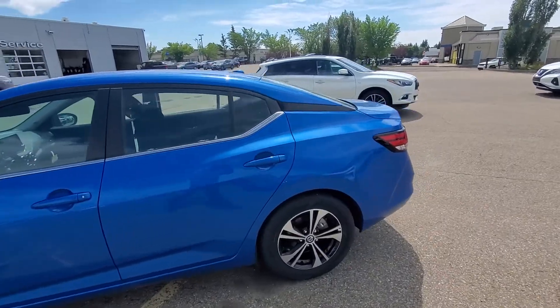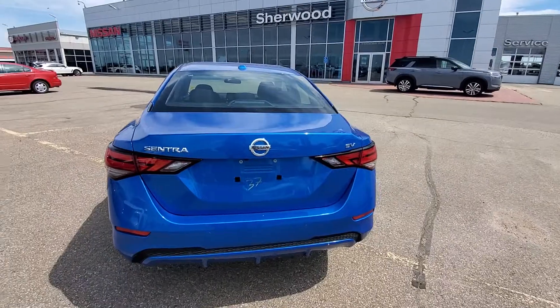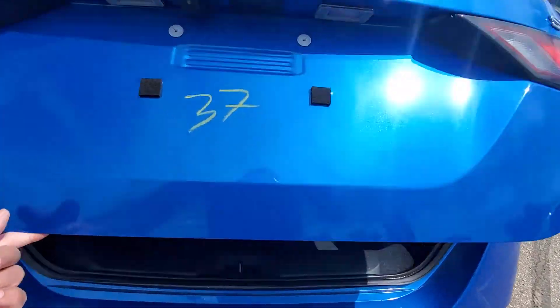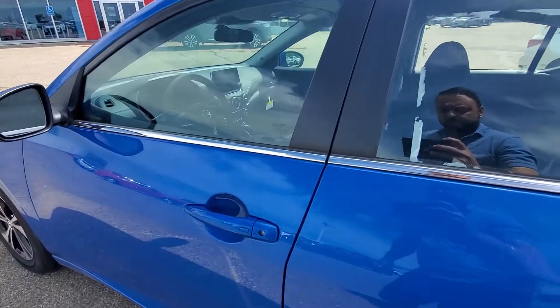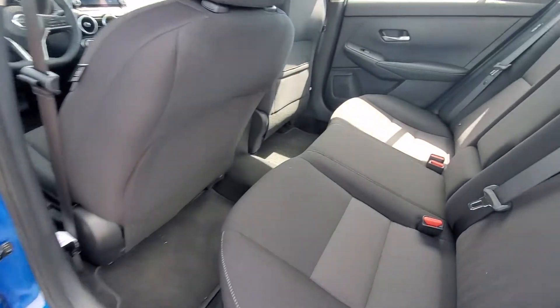That's how the body looks from the side. This one does have the backup sensor with the backup braking system. Pretty big trunk space. You get the keyless entry, and that's how the rear seats look.